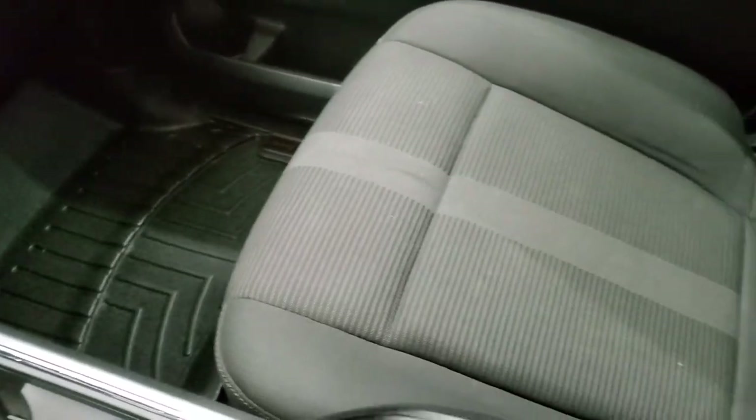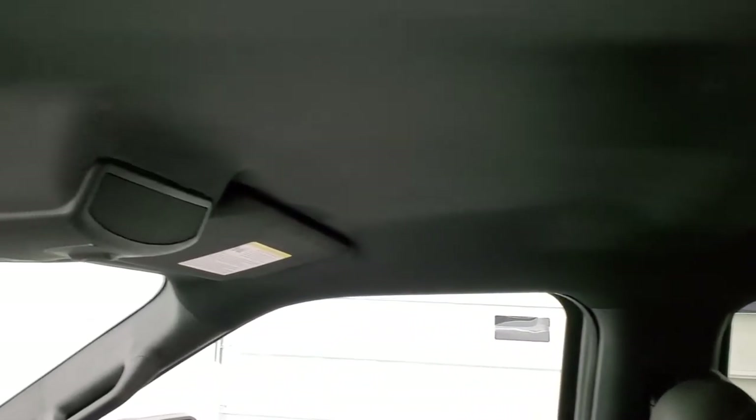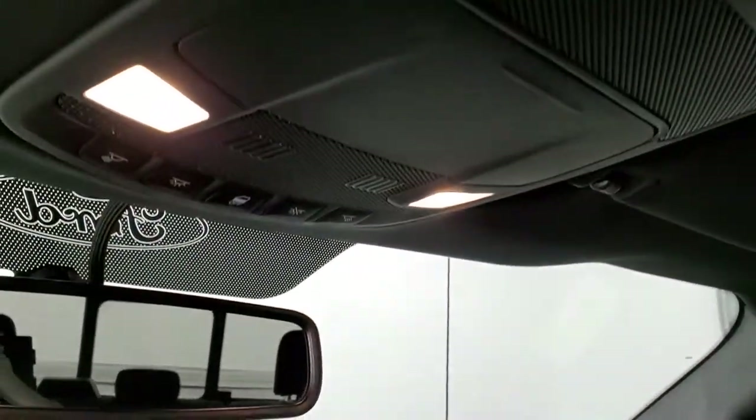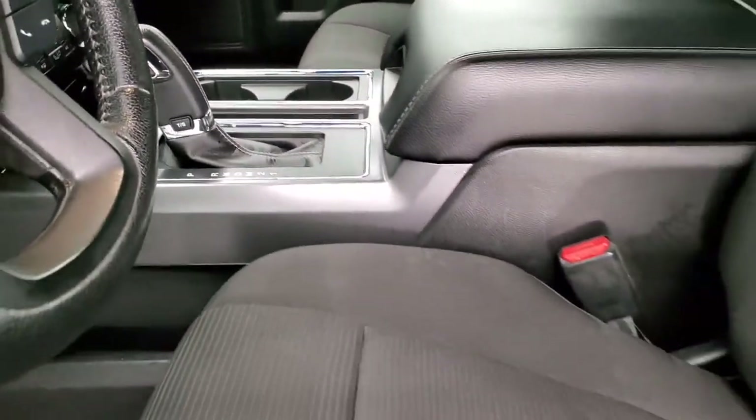There's a WeatherTech floor mat on that side and the passenger seat is very clean as well. This truck smells very clean — I don't think it's ever been smoked in. The headliner is in very nice condition, and you have a power sliding rear window and map lights. We'll take a quick look at the back seats and then check out under the hood and start it up.